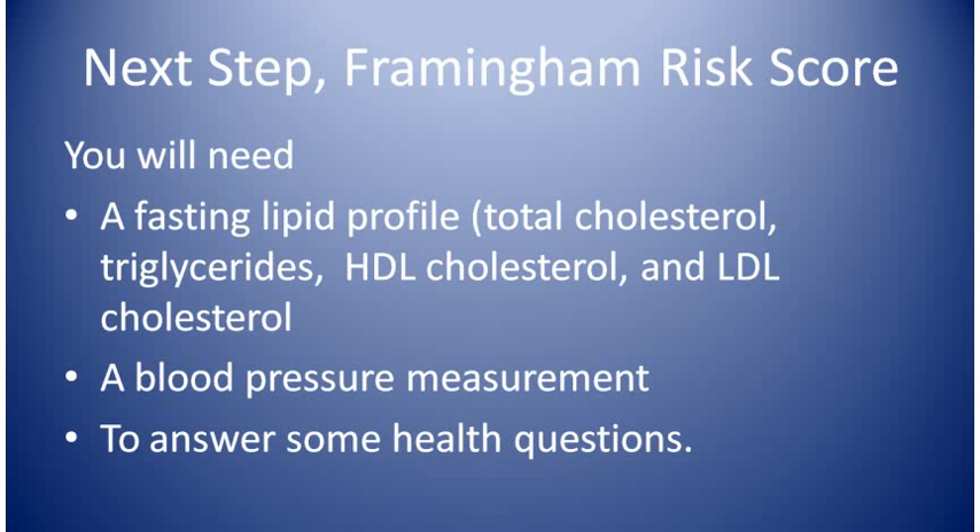To calculate your Framingham risk score, you need to know your total cholesterol level and your HDL cholesterol. You need to have a blood pressure measurement and you'll need to answer some questions. If you don't yet have the blood test and blood pressure measurements, remember that you can order your cholesterol test yourself online without a doctor's order. Just go to Google and type in blood tests and you'll find companies that can do this for you. The test you'll want to order is the lipid panel, and you can get your blood pressure measurement at lots of drug stores or supermarkets.